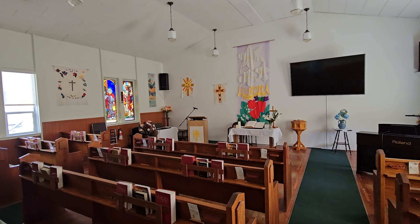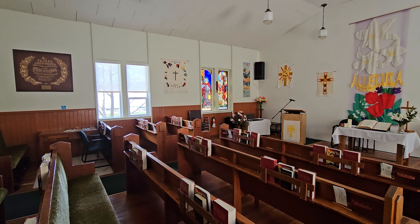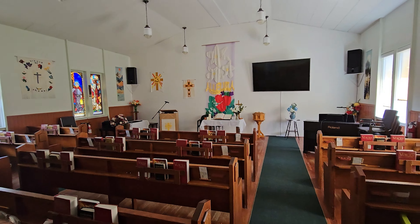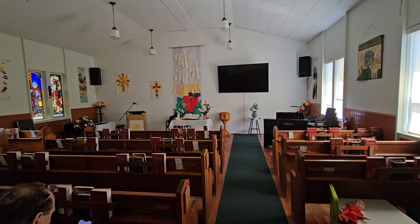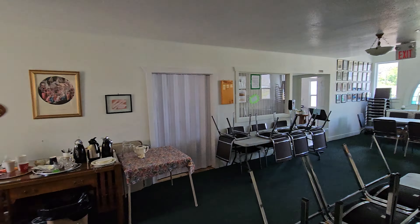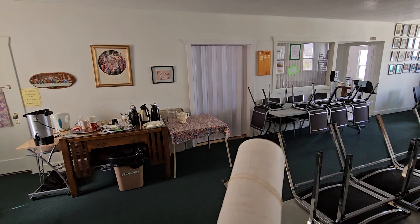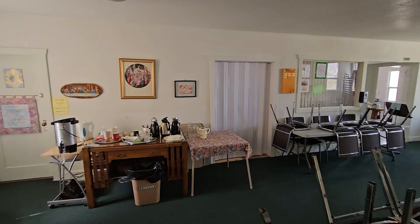This is the existing rest of the church space that they will occupy for another year, year and a half. This will be one one-bedroom apartment of what is the sanctuary currently, and then the two offices and the bathrooms will be converted into a two-bedroom space.